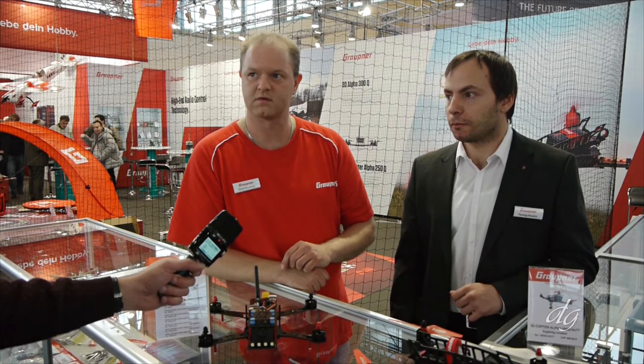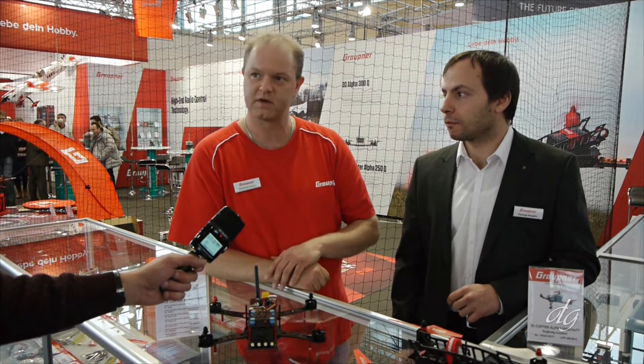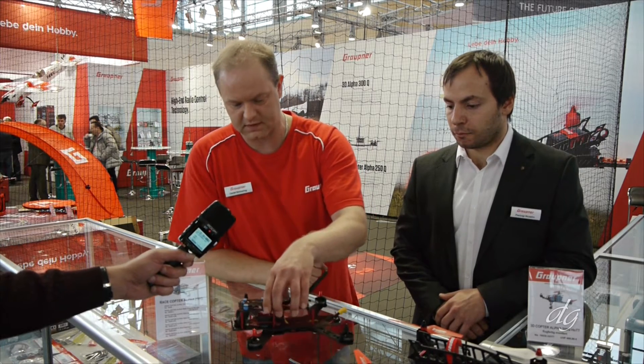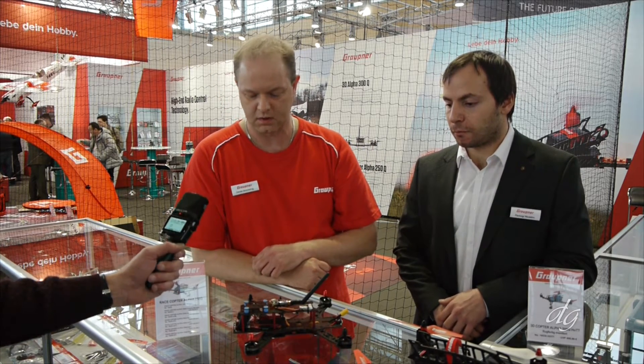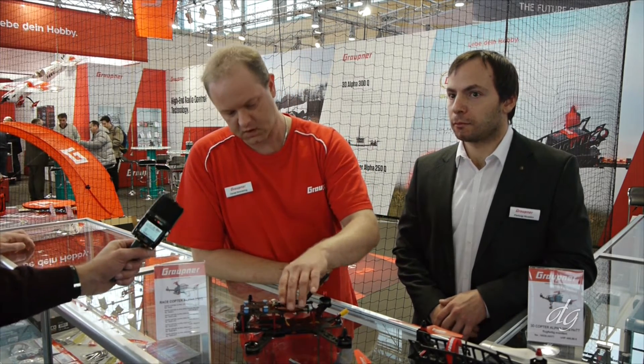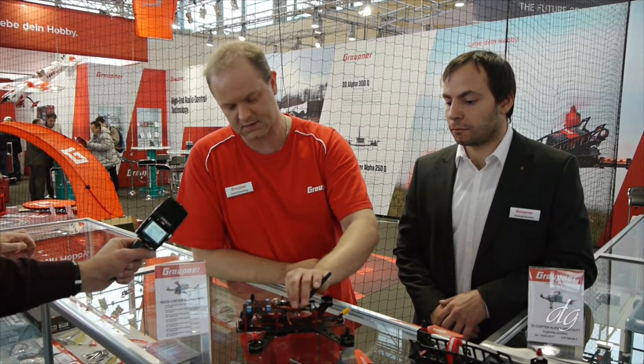We are a Grapner company. Grapner has been on the market since 1935, and we have been making racing drones for about two years. We have a self-designed flight control inside the receiver — we don't need a USB cable and a computer to set up the copter. We can configure everything inside the transmitter.